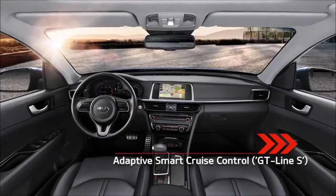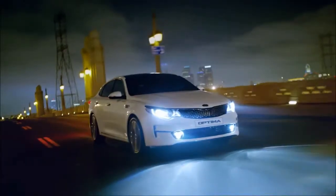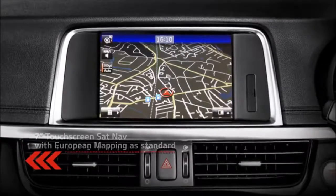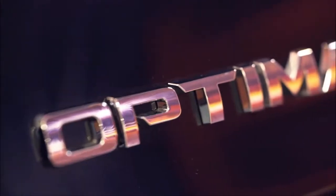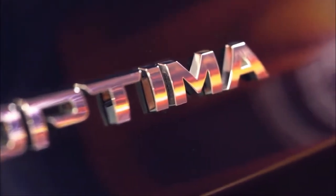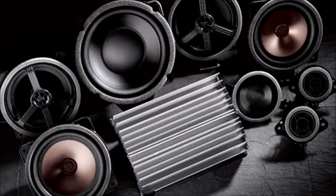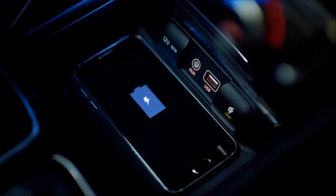2018 Kia Optima Safety and Driver Assistance Review. The Optima's model range is exceptionally diverse, so we're not exactly surprised that none of the available active safety technology is standard. With competitors from Toyota and Honda offering key pieces even on their entry-level models, however, we can't quite give Kia a pass on this front. Happily, the Optima's excellent crash test scores are standard on every model.